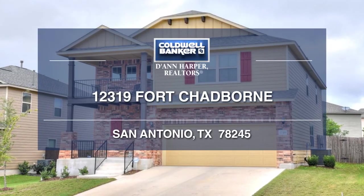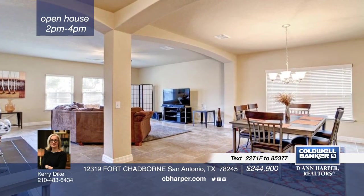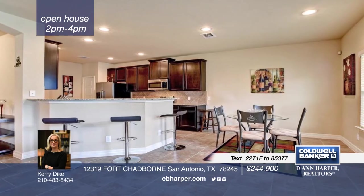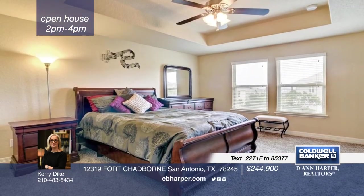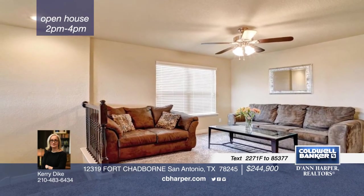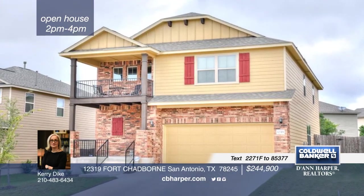This 4-bedroom, 3-and-a-half bath, immaculate, single-owner property offers a fantastic entertainer open floor plan. You will love the tall ceilings, multiple living areas, separate dining room, and tons of natural light. The chef's kitchen is a dream with stunning granite and upgraded cabinets. The oversized master suite includes a spa-like bath with separate tub and shower. A private guest suite provides a separate covered patio. Don't let this home pass you by. Schedule a showing today with Carrie.